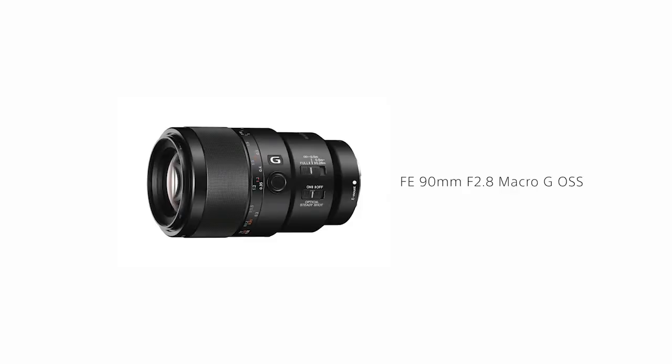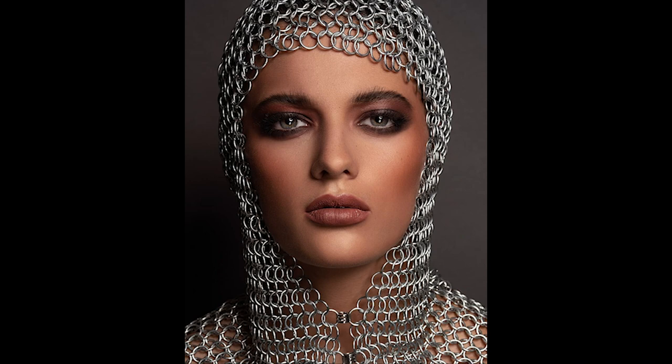My top favorite is my 90 macro. I am a fan of sharp images, I'm a fan of sharp video, and being able to get this high-definition quality whether I'm doing stills or video — and the 90 macro is unrivaled in its ability to give me that.